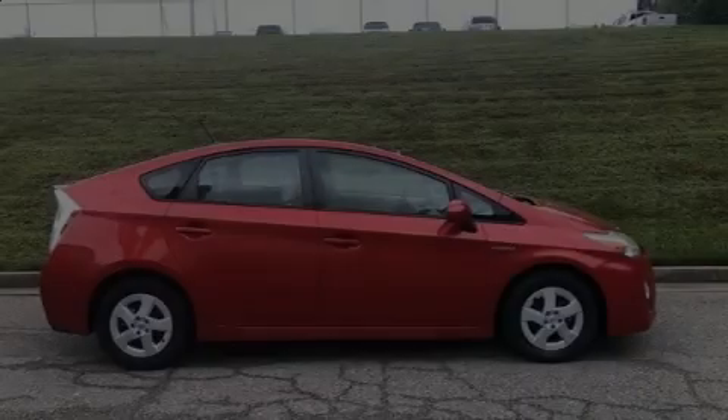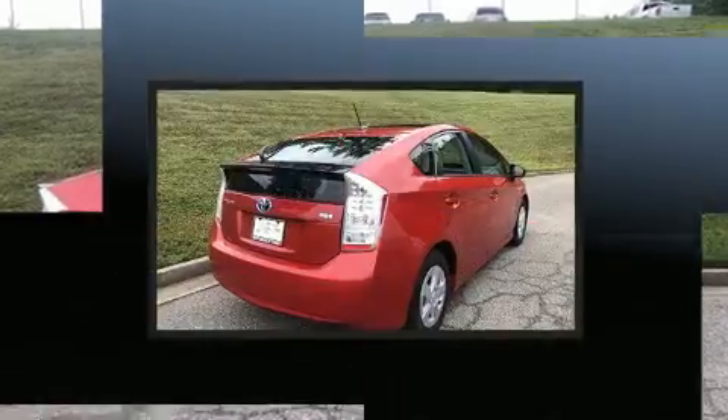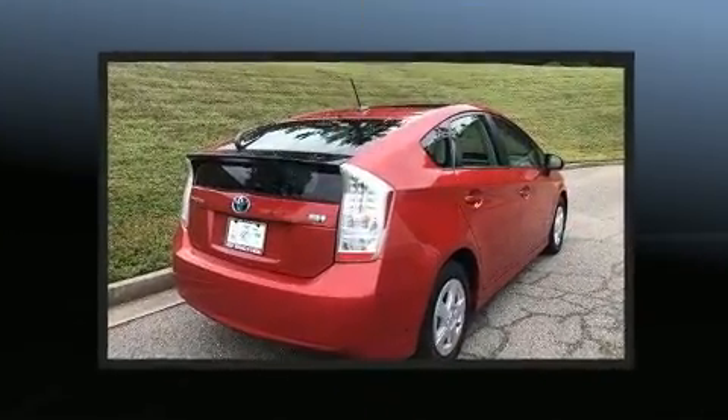Introducing the 2010 Toyota Prius. With just over 30,000 miles on the odometer, you'll be sure to appreciate this model's condition and value.